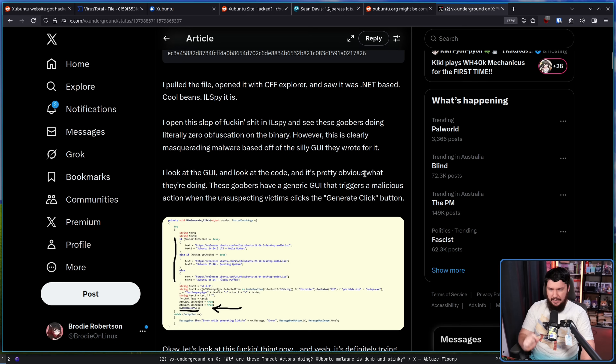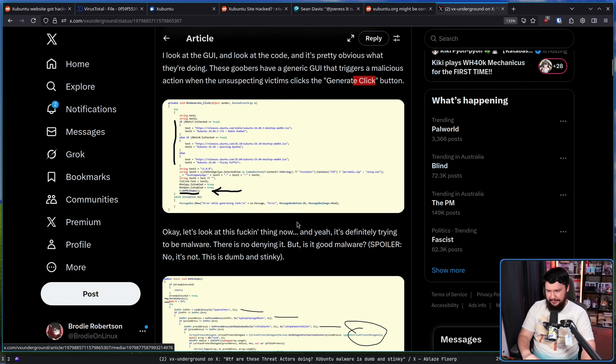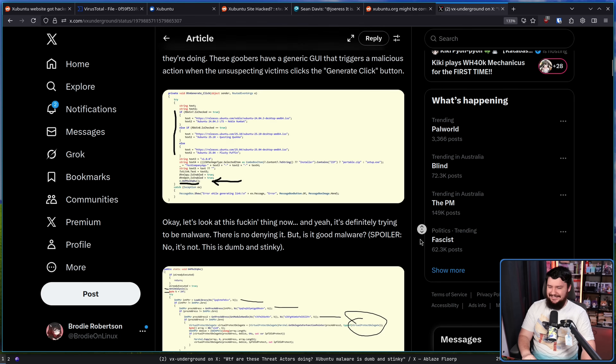These goobers have a generic GUI that triggers a malicious action when the unsuspecting victims click the 'generate link' button — that is the thing actually generating the download link. Let's look at this thing now. Yeah, it's definitely trying to be malware. There is no denying it. But is it good malware? Spoiler: no, it's not. This is dumb and stinky.